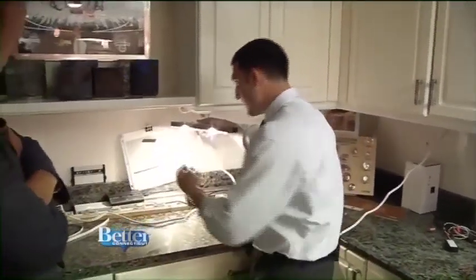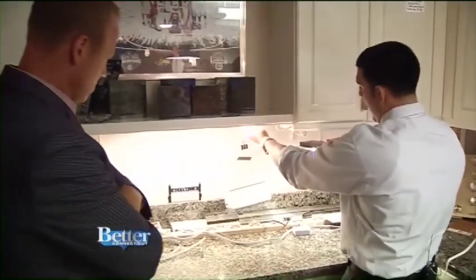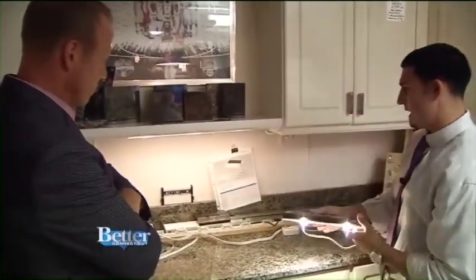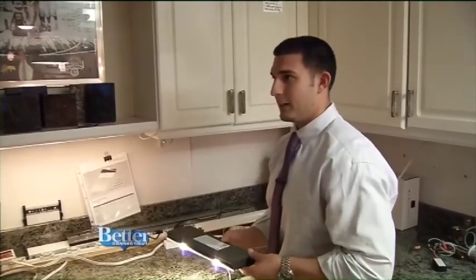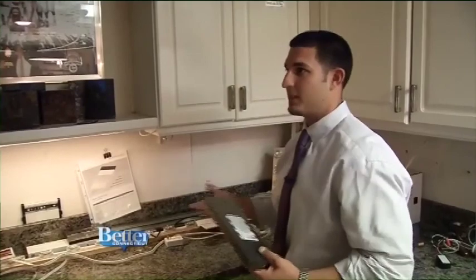When you look at this — this is halogen right here that's on — you really can't tell the difference between halogen and LED as far as the color of the light. LED is just really coming a long way. This right here is probably going to be in the range of four to five watts, that's it. LEDs have come so far — just amazing.